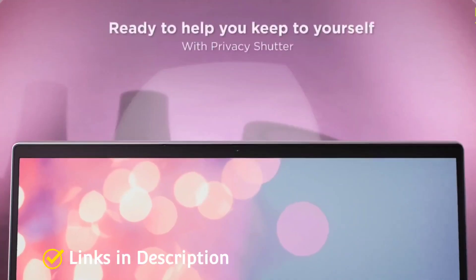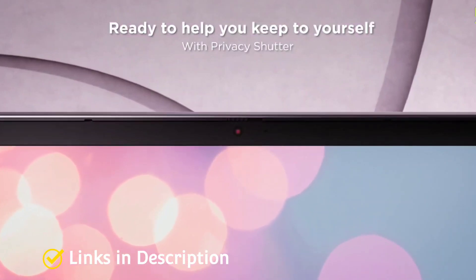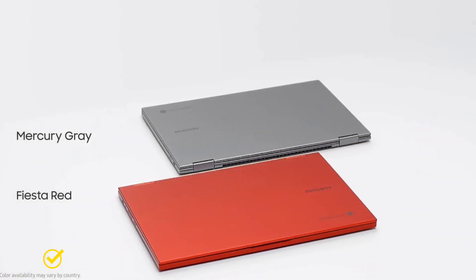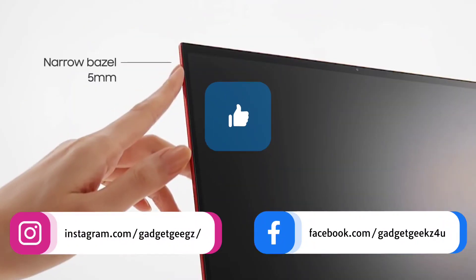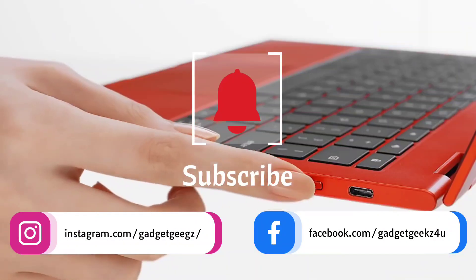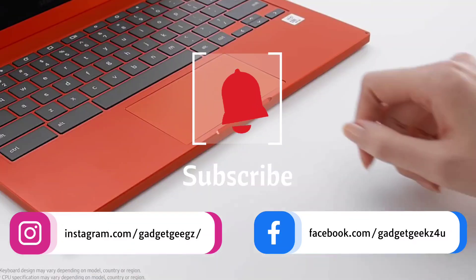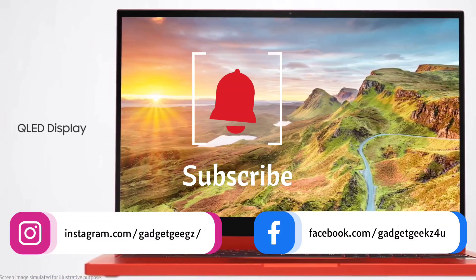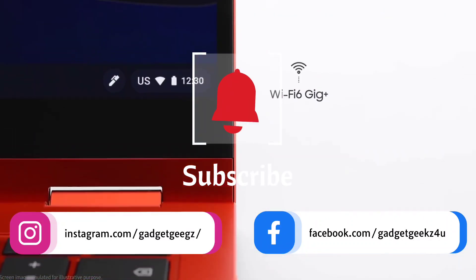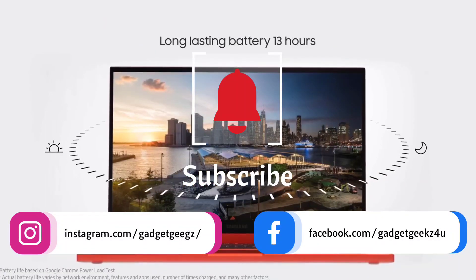Do watch the video till the end and let me know in the comment section which Chromebook you liked the most. Please hit the like button, share this video among your friends, and subscribe to our channel. If you have any queries related to smartphones and laptops, you can connect with me on my Instagram handle.